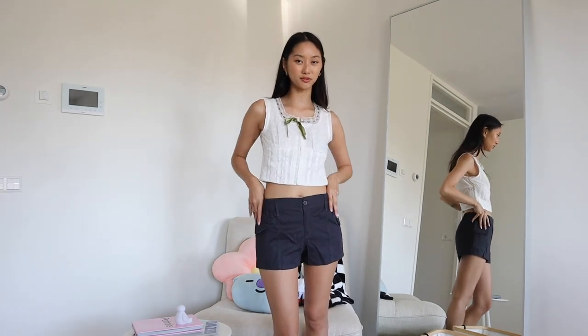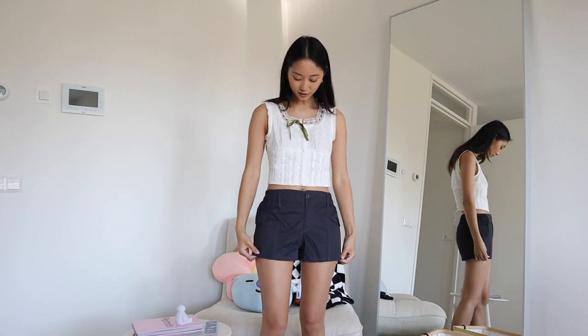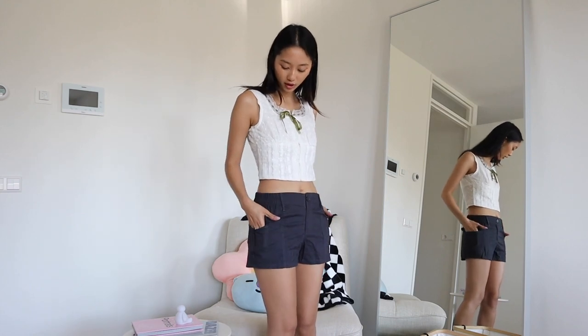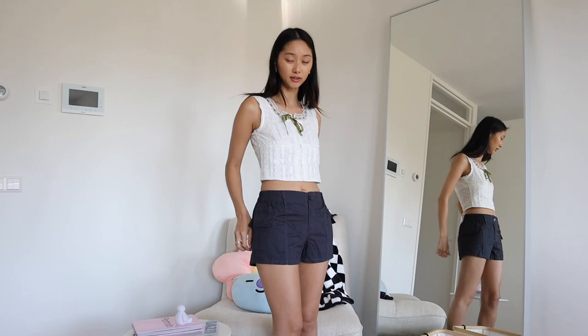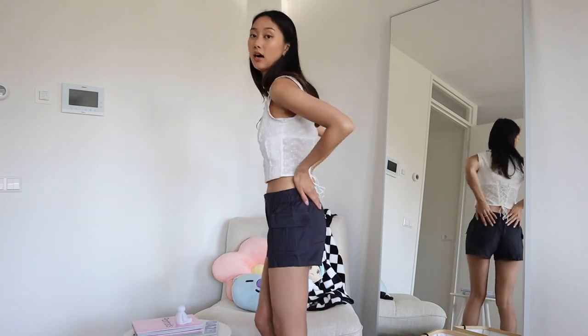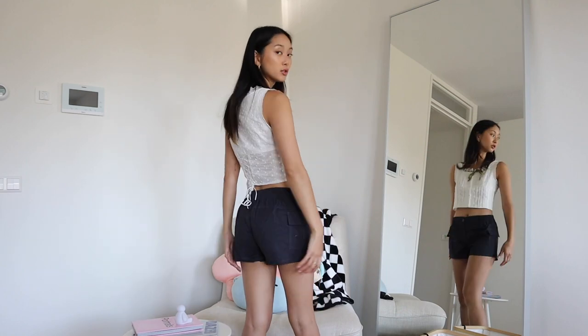Now we have these very small shorts — actually very comfortable because they're very stretchy. The material feels like cargo pants — basically short cargo pants. They have pretty deep pockets on the side so you can definitely put your phone in there.